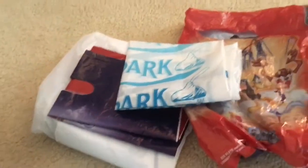So yeah, here are all my maps and random stuff. And here are some bags that I got from buying stuff at the parks. So thank you for watching.